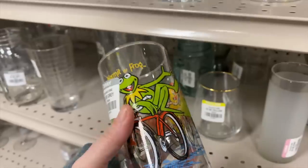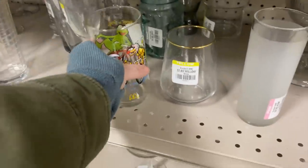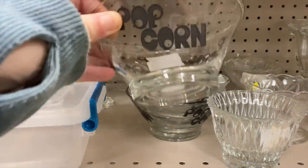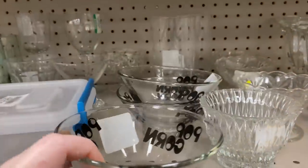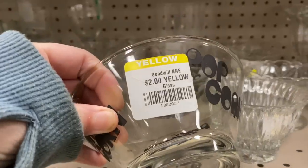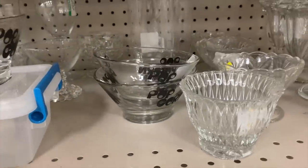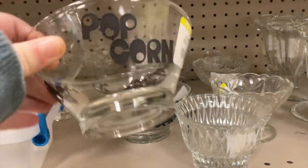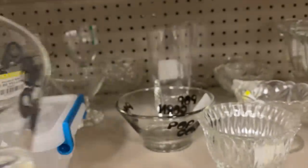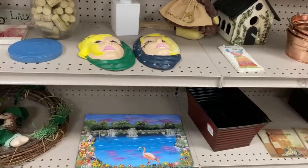Really cute Muppet glass here from McDonald's. Oh, I love these little popcorn dishes - I assume it probably came with a larger bowl and there probably was a fourth one at the time as well. Only two dollars a piece, but it looks like they'd gone through the dishwasher; the black is very scratched up and faded. If they were in good condition I definitely was going to snag those.